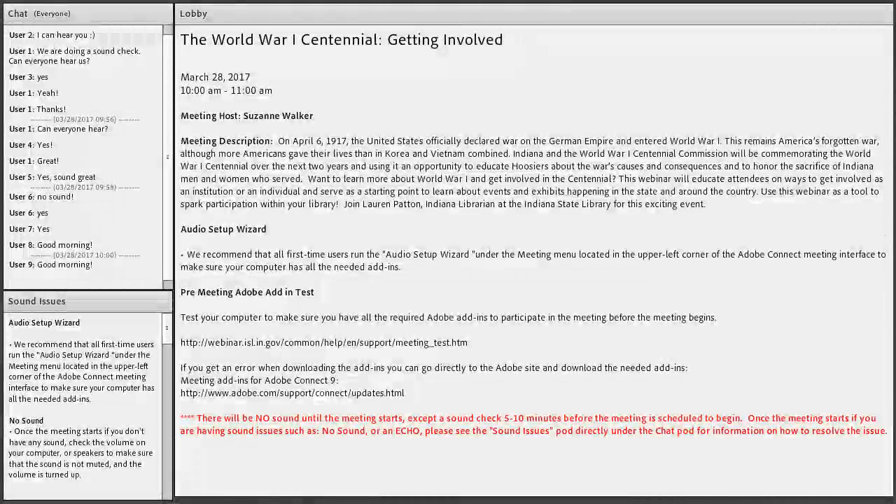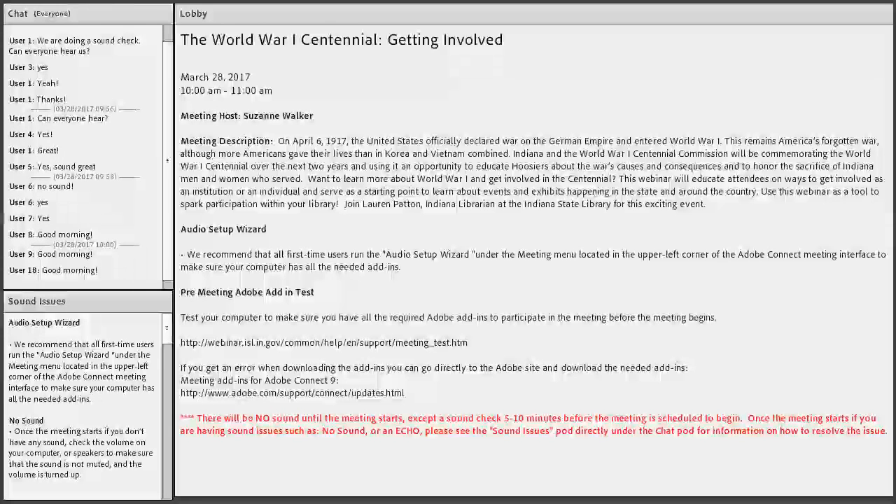Good morning everyone! This is Suzanne at the State Library. I'm here this morning with Lauren Patton and our topic today for our webinar is World War I, the Centennial, and getting involved.